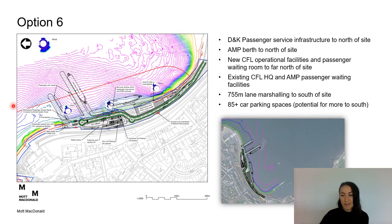For option 6, we have the Dunoon and Kilcraiggan passenger service infrastructure to the north of the site, and also the alternative mainland port berth for larger vessels to the north. We have the new CFL operational facilities and passenger waiting room to the far north. With this option we would be using the existing CFL HQ and AMP waiting facilities in the existing building. Marshalling is to the south of the site and car parking to the centre.